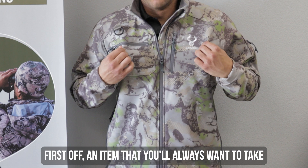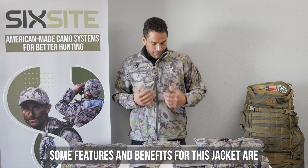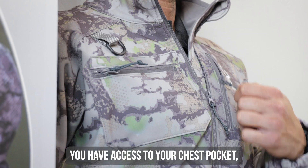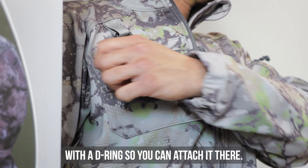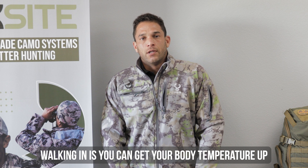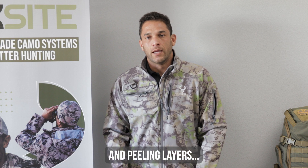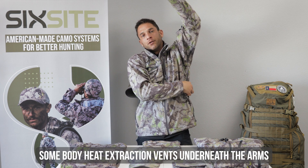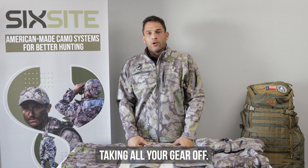An item that you're always going to want to take in is a softshell jacket. Features and benefits: it is our softshell material with multiple zippers — you've got access on your chest pocket, over on the shoulder, and a zipper pocket specifically for your rangefinder with a D-ring so you can attach it there. We've also incorporated body heat extraction vents underneath the arms, so as you're hiking in you can release a lot of your body heat without having to completely take all your gear off.